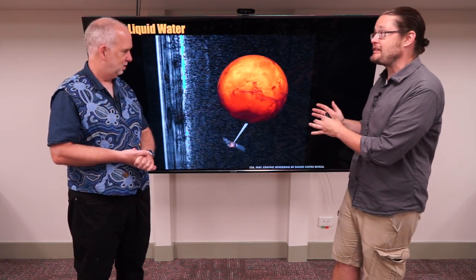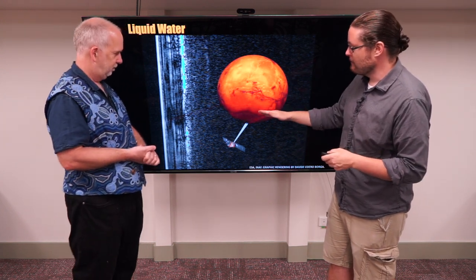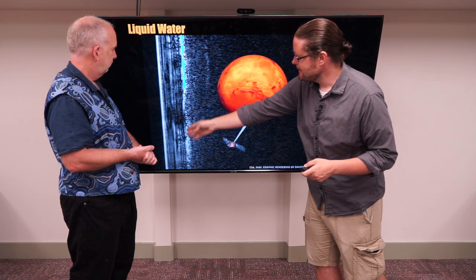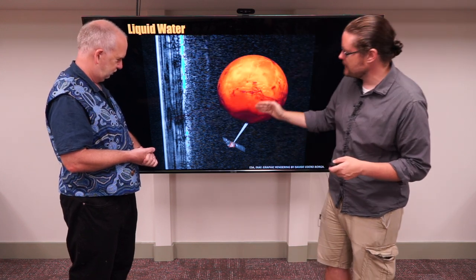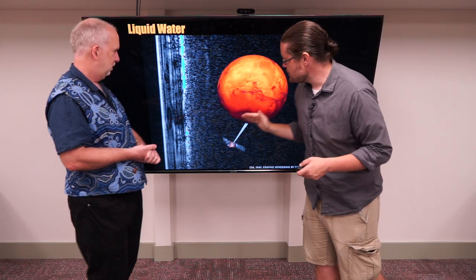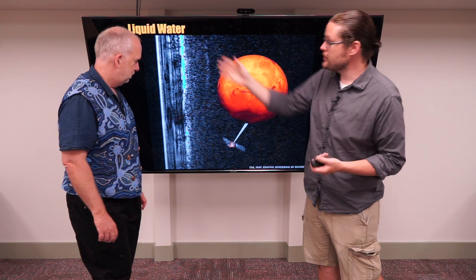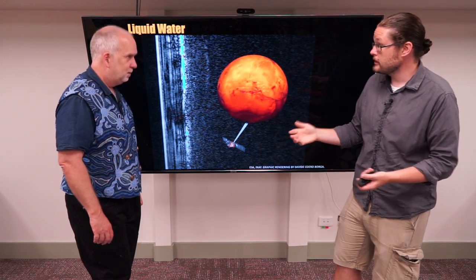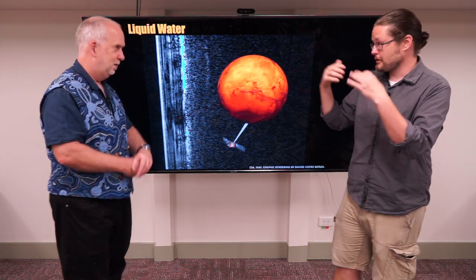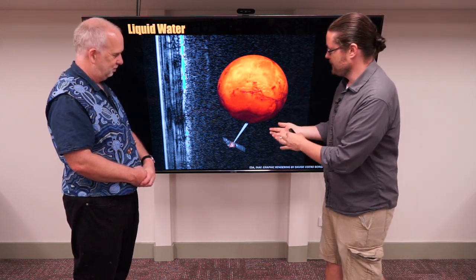Well, at least not on the surface, and that's the trick. There have been some recent discoveries that have shown there is liquid water deep underneath Mars. We're kind of seeing layers of Mars going into the surface using ground-penetrating radar, and as you go deeper and deeper into Mars there have been hints of underground lakes — essentially of liquid water, H2O — underneath the surface.